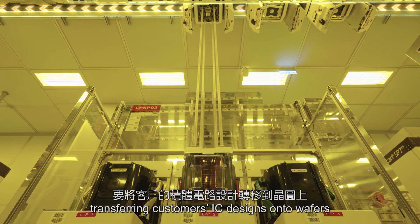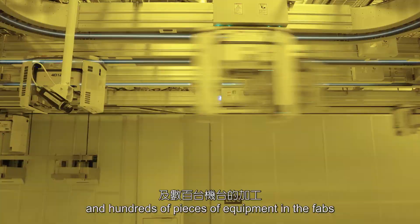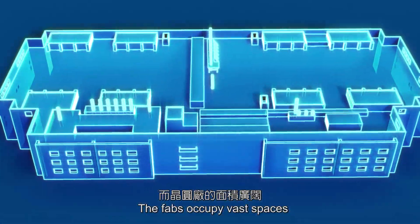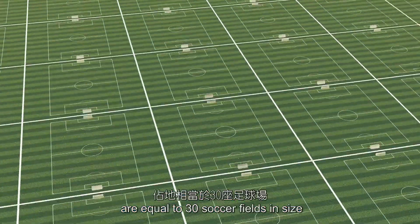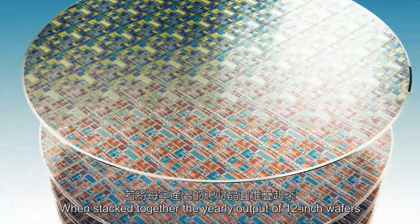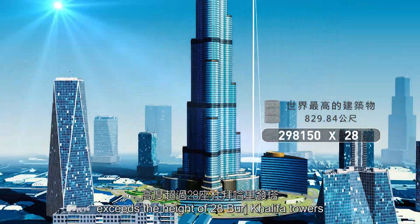However, transferring customers' IC designs onto wafers involves thousands of process steps and hundreds of pieces of equipment in the fabs. The fabs occupy vast spaces — TSMC's state-of-the-art Giga-Fabs, for example, are equal to 30 soccer fields in size. When stacked together, the yearly output of 12-inch wafers exceeds the height of 28 Burj Khalifa towers.